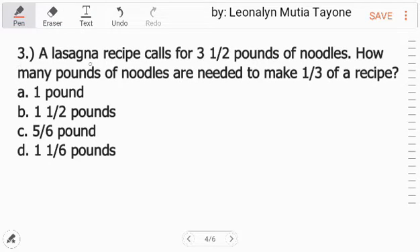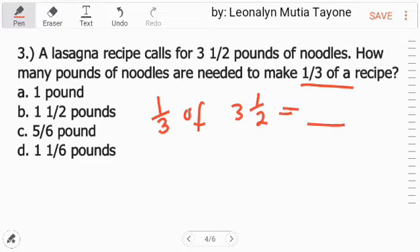Number 3: A lasagna recipe calls for 3 and one-half pounds of noodles. How many pounds of noodles are needed to make one-third of the recipe? So we revise the given: we need one-third of 3 and one-half. That's already our equation. One-third of 3 and one-half. The word 'of' is equivalent to multiplication, so we convert the mixed number 3 and one-half to an improper fraction.